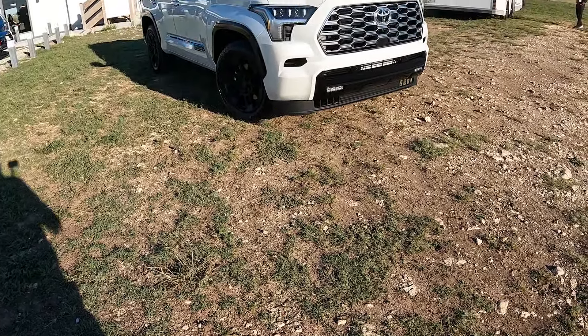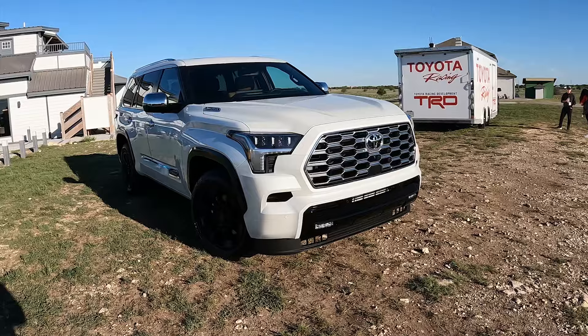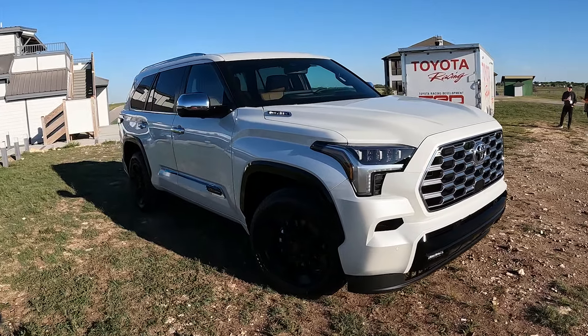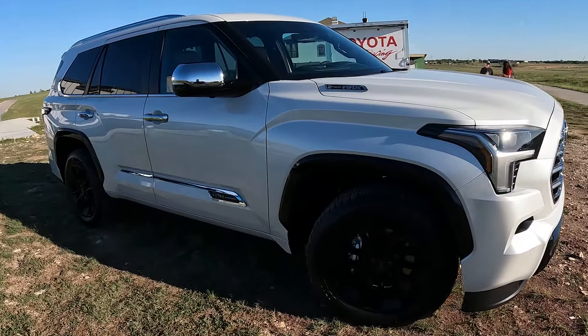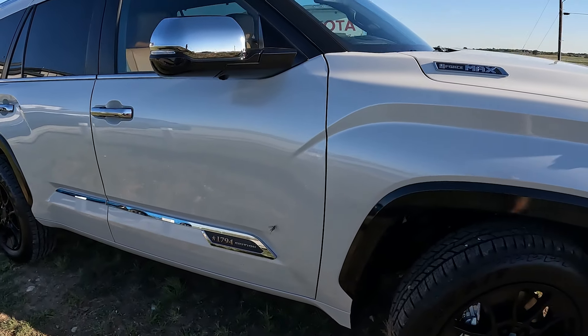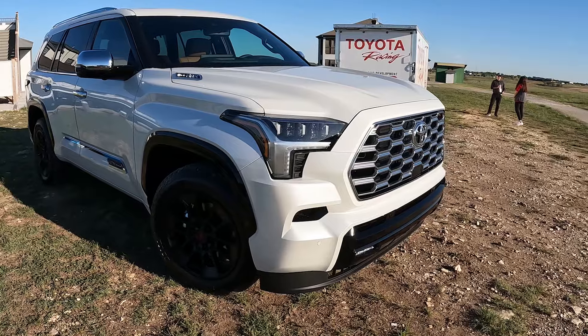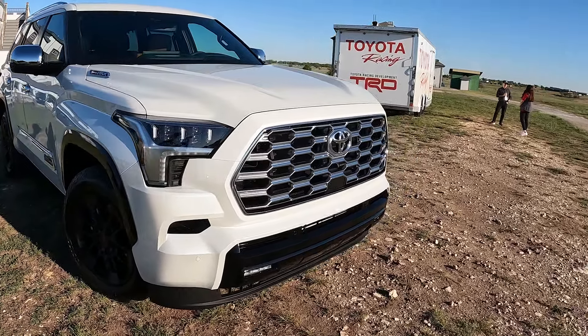This is the just-unveiled 2025 Toyota Sequoia 1794 Edition. They haven't had this before — they've done the higher trim level Capstone, then the Pro, and now they've brought the 1794 into the Sequoia. We'll talk about what's new with that, how it looks, and we'll test out those massaging seats — big fan of that.